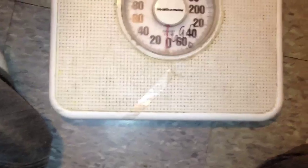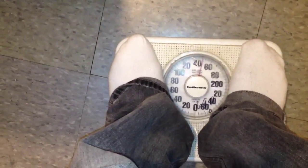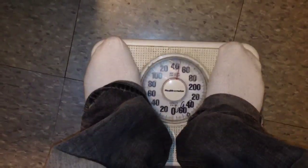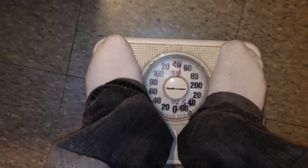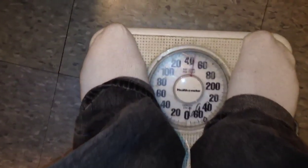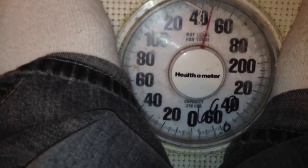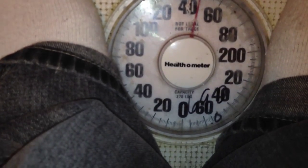Now we just want to see: does this stuff really work? I'm going to get on the scale and see my current weight. Okay, so as of now it looks like 149 pounds.